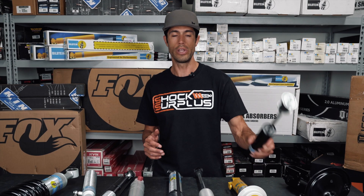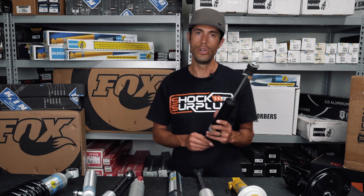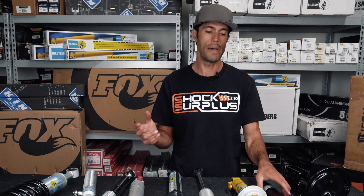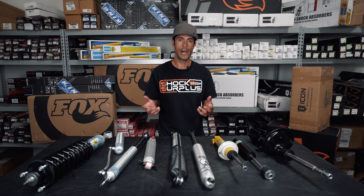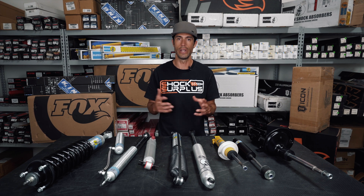Most OE original equipment manufacturers like Bilstein, KYB, and Monroe are going to tune their shocks to be a little bit better than the factory shock — still trying to achieve that comfort as if you just drove off a lot, but also give a little bit more improved handling on the highway. They might sacrifice some of that comfort for improved handling and longevity. If you make a shock too soft, the internals might not last the longest. All these different trade-offs are happening when you're considering shocks for your vehicle.